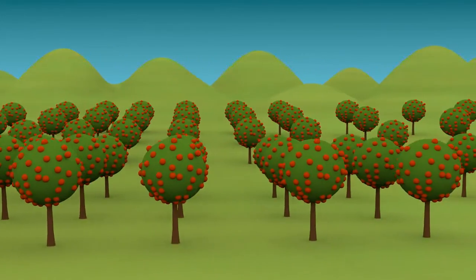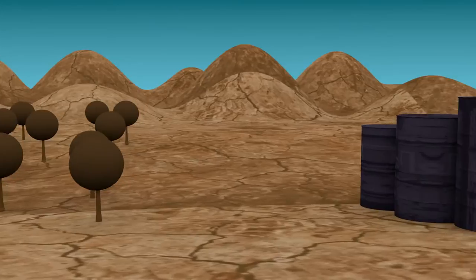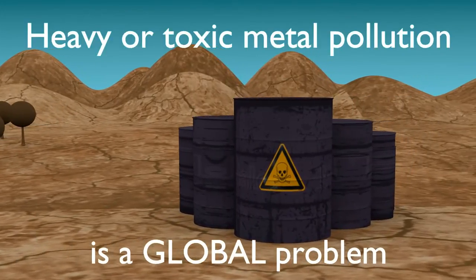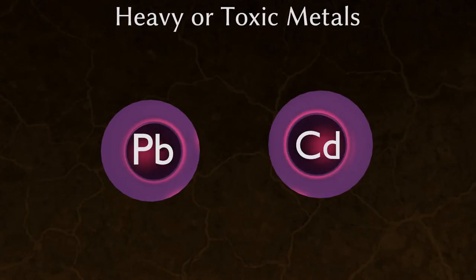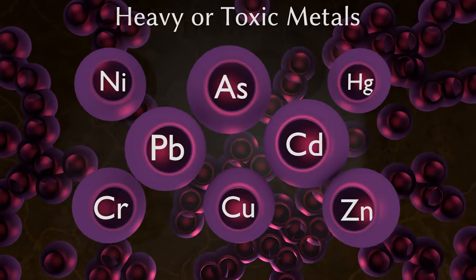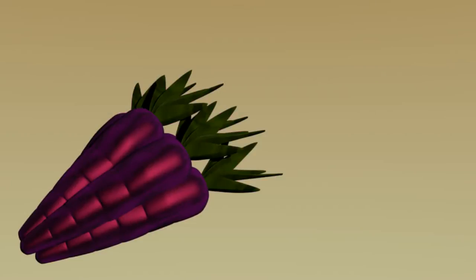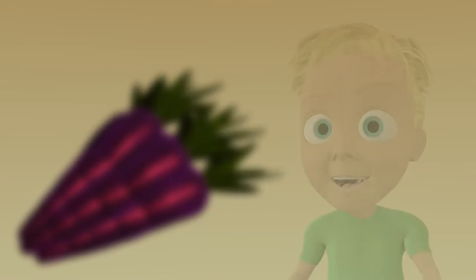Heavy or toxic metal pollution is a global environmental and public health issue. Lead and cadmium are examples of inorganic toxicants or heavy metals, which cannot be easily broken down by microbes. Instead, they accumulate in soils, eventually entering the food chain, affecting our health and that of future generations.